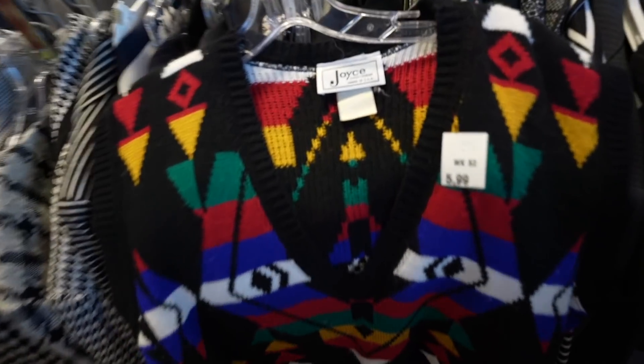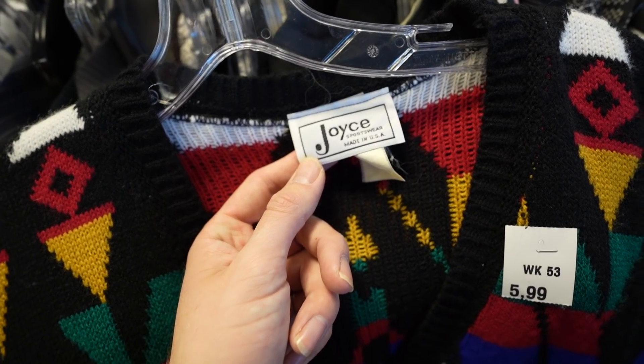What is that, Pendleton? No, it's Joyce. Joyce, made in USA. Come on, let's go over there and twin.